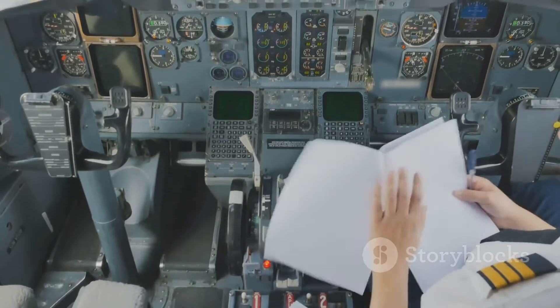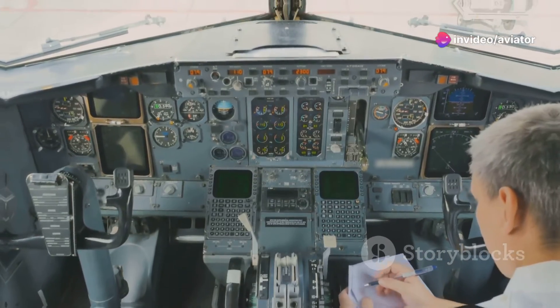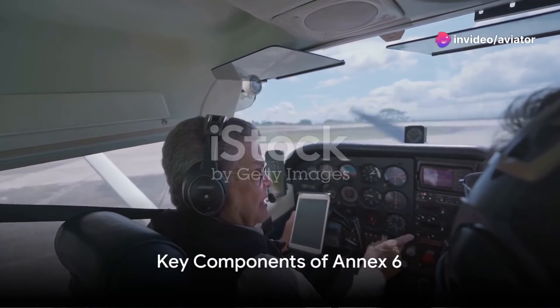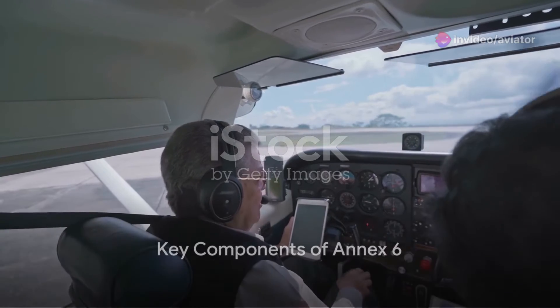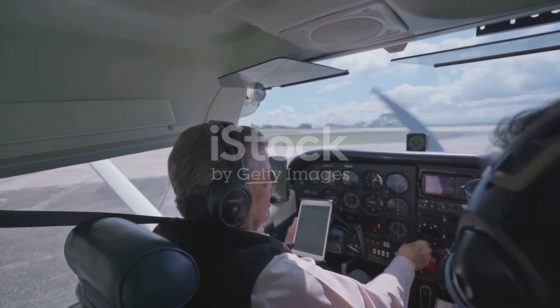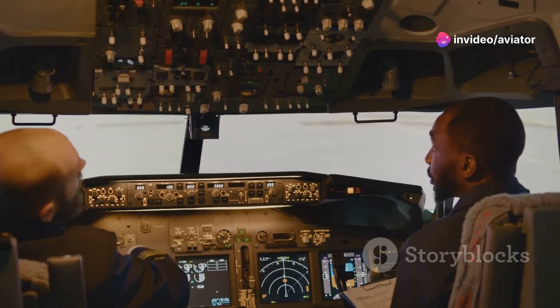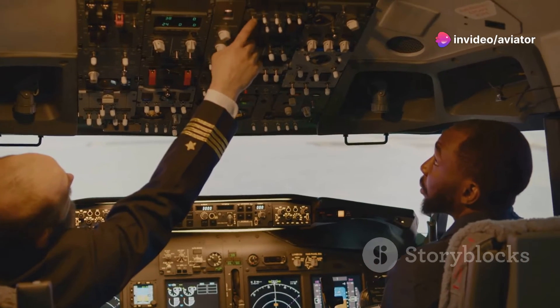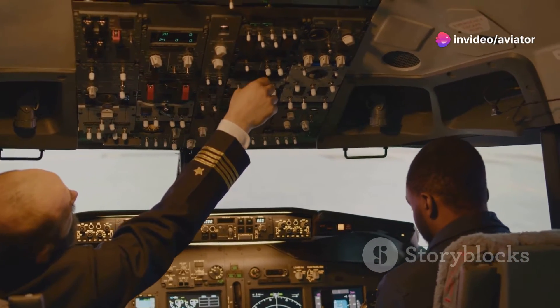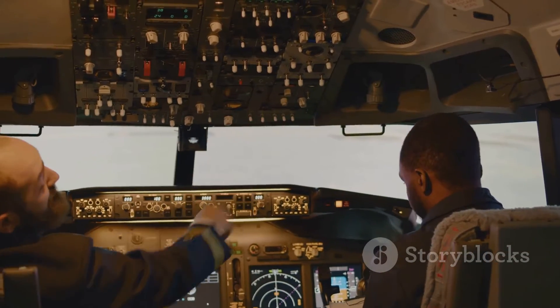The safety standards set by Annex 6 contribute significantly to overall aviation safety. It's a broad document, but key components include flight operations — covering everything from flight preparation, take-off, and in-flight procedures to landing — ensuring that every phase of a flight is conducted with safety and efficiency.